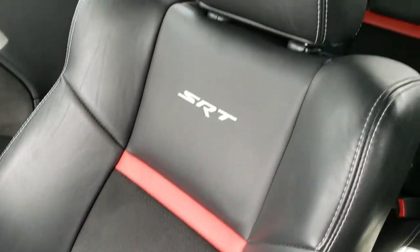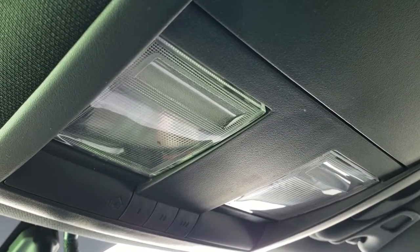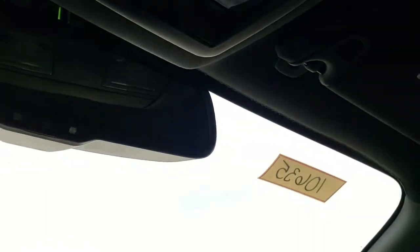The passenger side seat is in excellent shape as well. The headliner is in really nice condition — no rips or tears on there. This car has never been smoked in and smells very clean. You do get map lights and HomeLink buttons for your garage door, security systems and lighting systems.